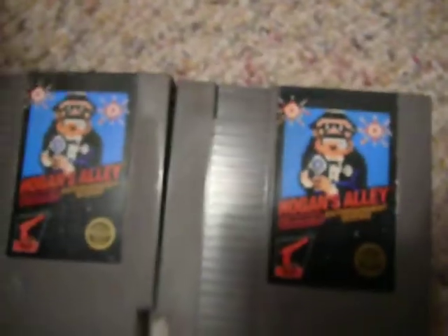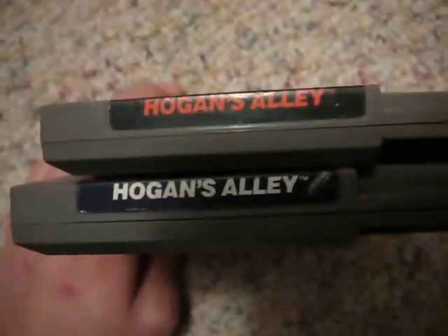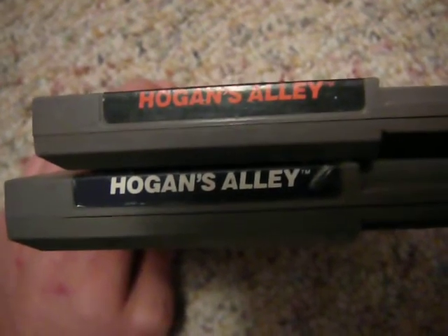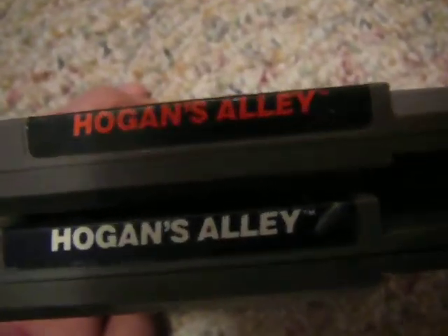I'd be interested to see what people think about them, if there's any specific reason why they think this happened on a few of the cartridges, and if anyone else has one or has seen them, it'd be interesting to see. But it's something to keep your eyes open for, because there are many different labeled NES games, and if you're looking for a different one and trying to collect them all, that may be something you want to keep your eyes open for.